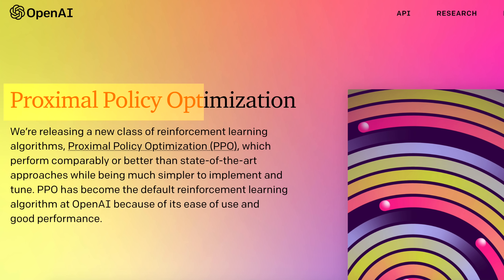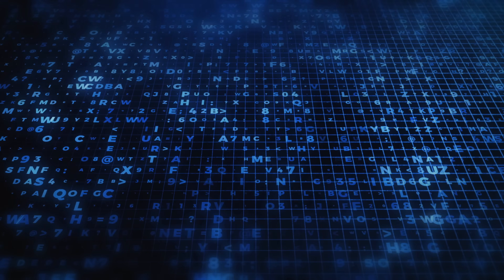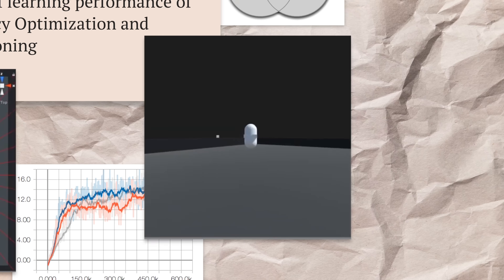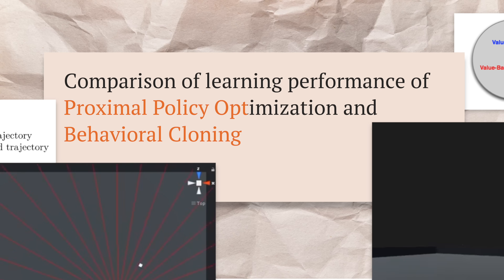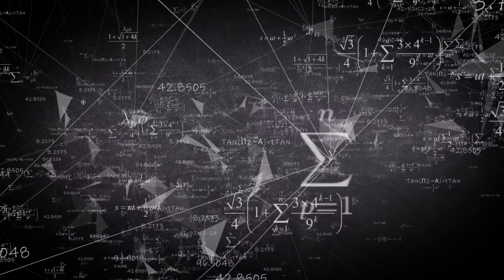While doing the research for this video I actually met an old friend — or should I say foe — of mine: proximal policy optimization. The reinforcement learning algorithm, which was also developed by OpenAI, was used to train ChatGPT. I wrote my computer science thesis about this thing. But don't worry, we won't talk about math at all in this video. Instead we will talk more about language.